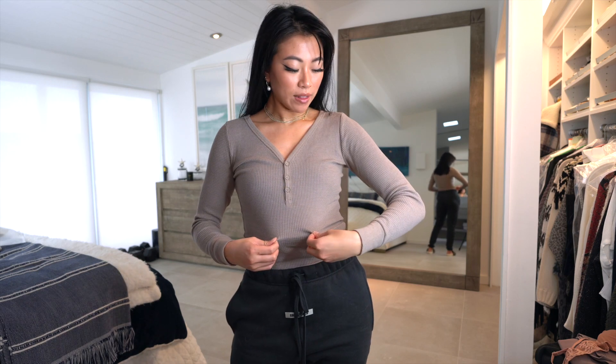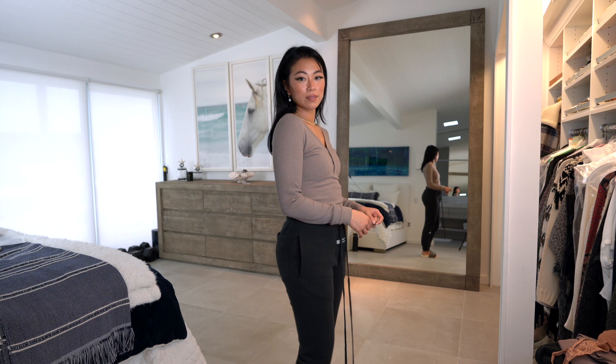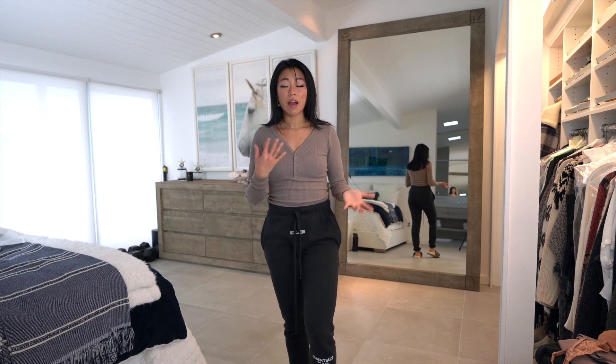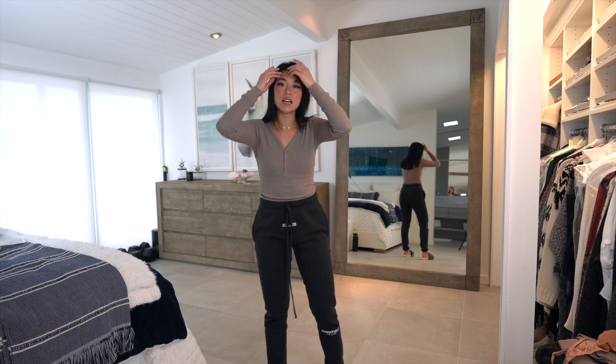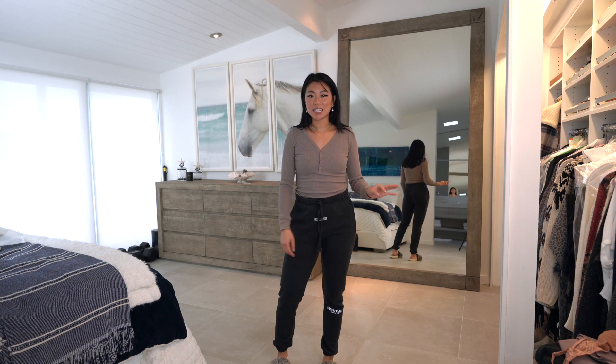I picked up this top and I think it is so cute. The color is just so darling and it's kind of a waffle knit material with little buttons right here — you can unbutton them if you want a different vibe. I have it tucked into these sweatpants. It's a great color, a great basic, and it's great for lounging. After the sale it's around $32, which is such a good price.